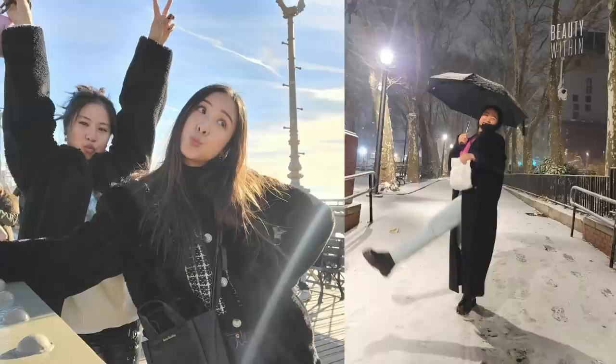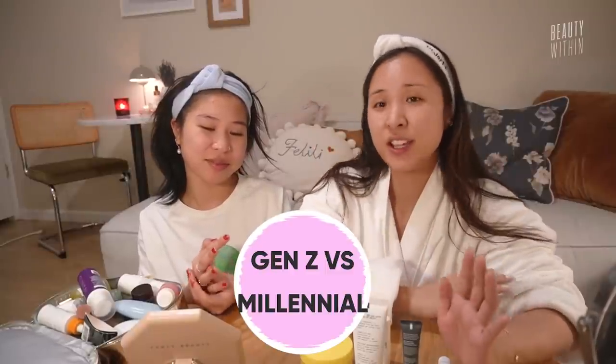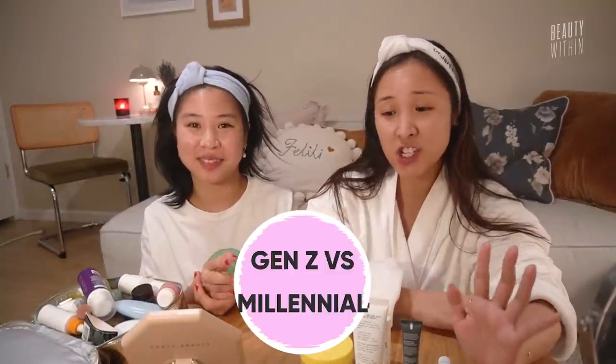Love you! Long story short, she came here from Australia to visit me, and one of our team members suggested — because she is Gen Z and I'm a Millennial — why don't you just talk about the differences between Millennial skincare routine and Gen Z. So this is just going to be a late night chill session while we put on our routine.